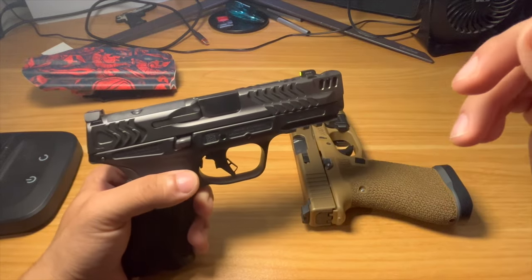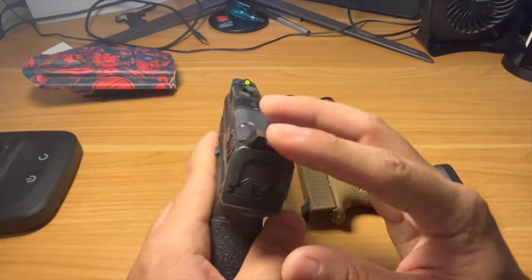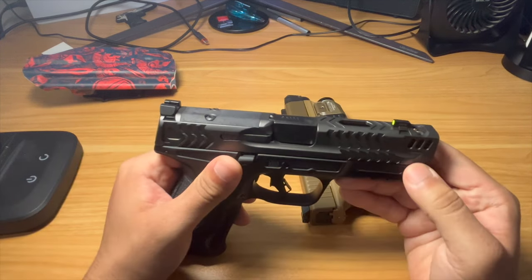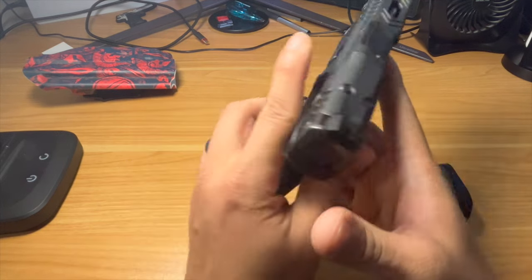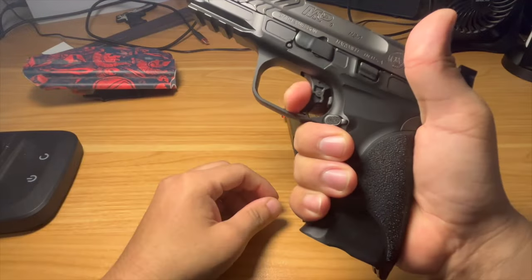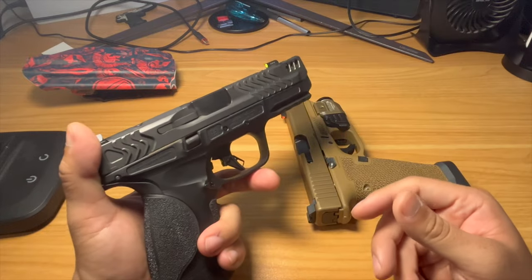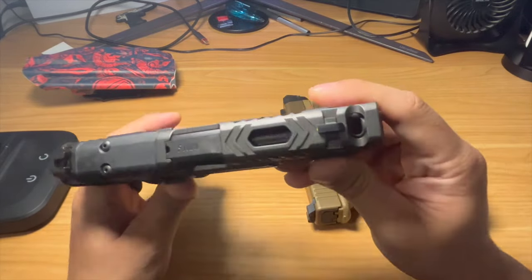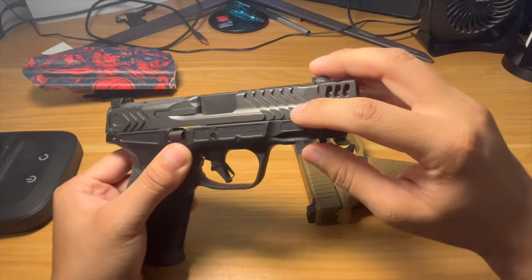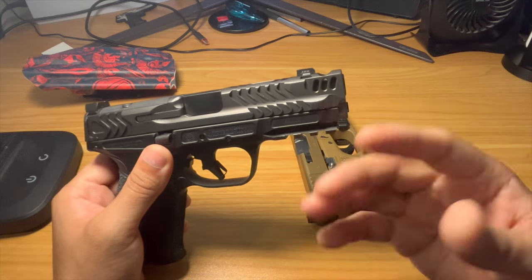The M&P Carry Comp is a fully OEM firearm — I haven't done anything to it. You get really nice sights: serrated rears, a really big night optic front. The sight picture on these is really excellent. You also get a really awesome trigger right out of the factory — really light, really good break. It's pretty much whatever a competition trigger would be, coming basically from the manufacturer.